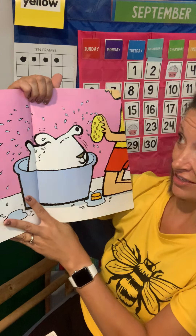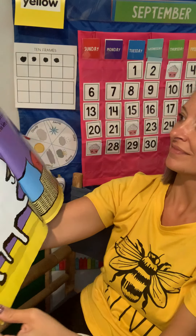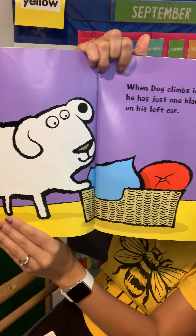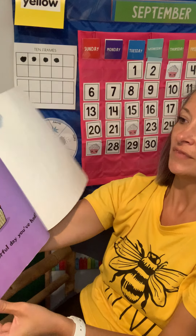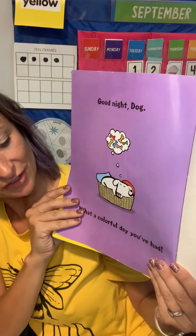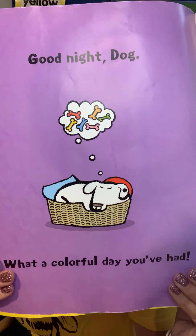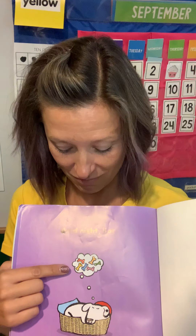You need a bath, Dog. When Dog climbs into bed, he has just one black spot left on his ear. Good night, Dog. What a colorful day you've had. Look at Dog — what is he dreaming about? You are right. He's dreaming about colorful bones. I wonder if that's what he'll hunt for tomorrow. Maybe he'll go out and hunt for some colorful bones. What do you think?